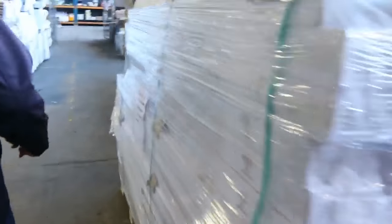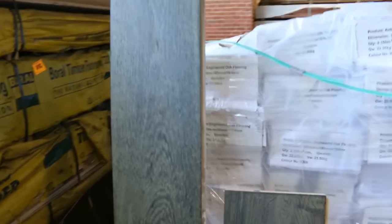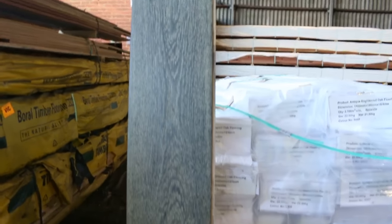This one here is a late entry, only just got in. It's a pallet of engineered flooring — there's actually about five different types on that pallet, so it's a mixed pallet, 146 square metres in total. Good quality stock.